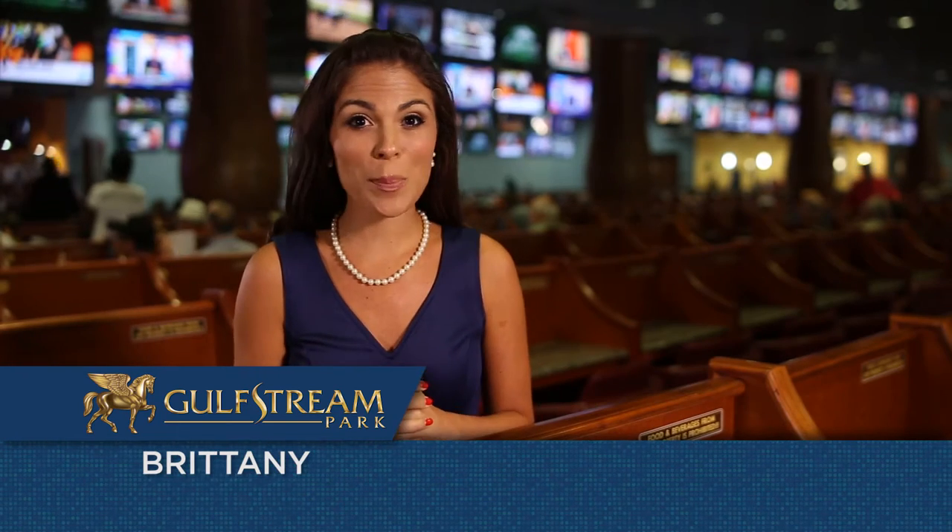Hi, I'm Brittany and welcome to your playground, Gulfstream Park. I'm at Silk Simulcast Center, the perfect place to be if you're a fan of the sport of horse racing.